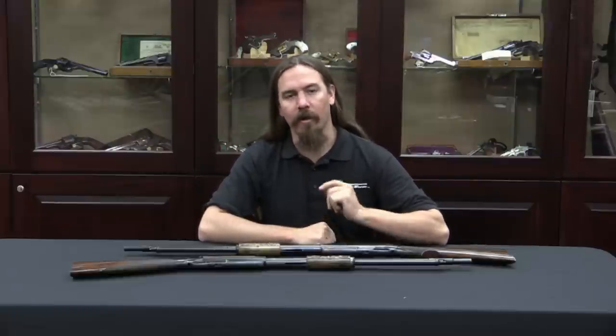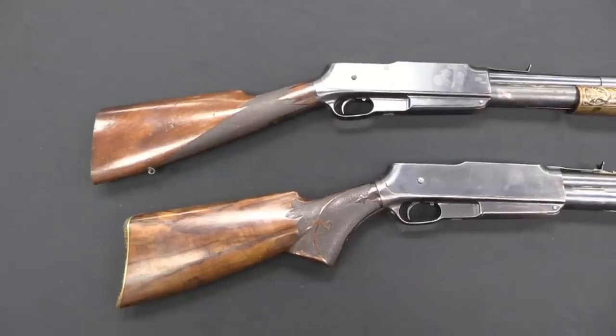Hi guys, thanks for tuning in to another video on ForgottenWeapons.com. I'm Ian, and I'm here today at the Rock Island Auction House taking a look at some of the guns for sale in their upcoming February 2015 regional auction. I found one lot in the catalogue that was a pair of really interesting early self-loading commercial hunting rifles from the US.